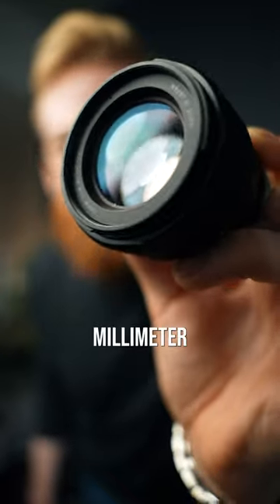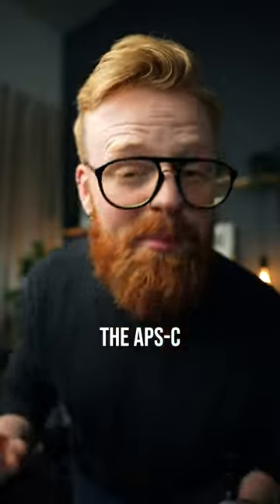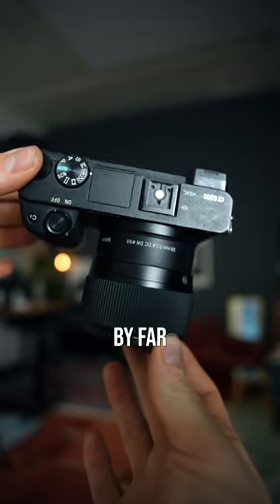This lens right here is the Sigma 56mm, a legendary lens for the APS-C system to say the least. It's also by far one of my most used and favorite portrait lenses for this little system.